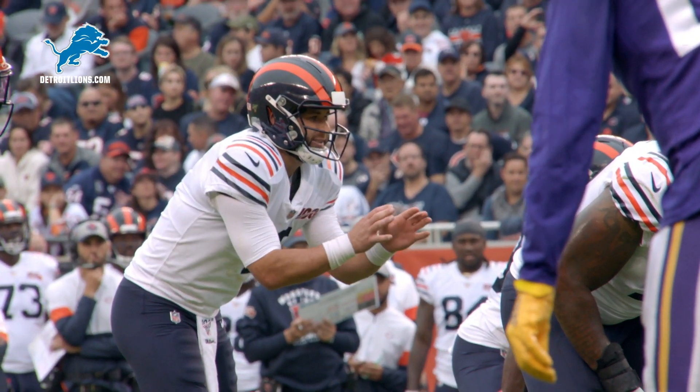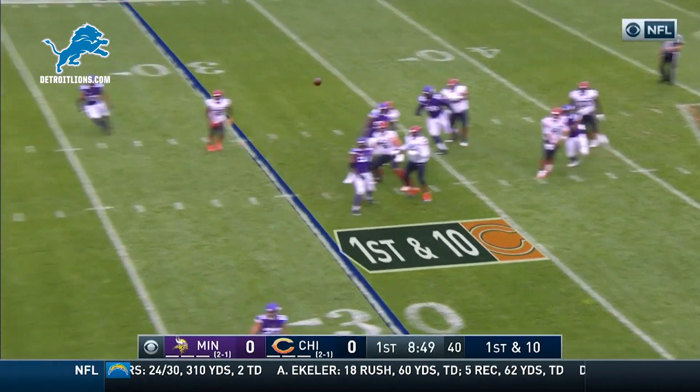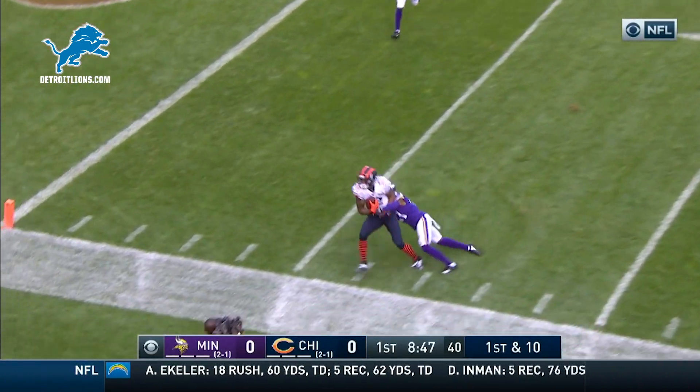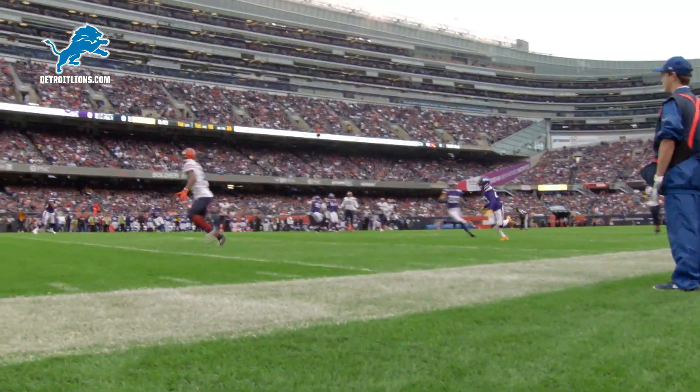He'll bring in Chase Daniel at quarterback. Mike Davis is down today, inactive. Here's Daniel — finds his man inside the ten. That's Allen Robinson, tackled at the five.